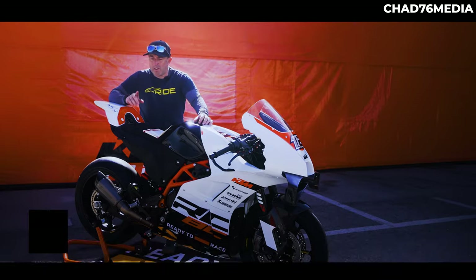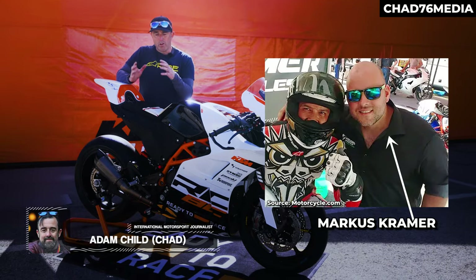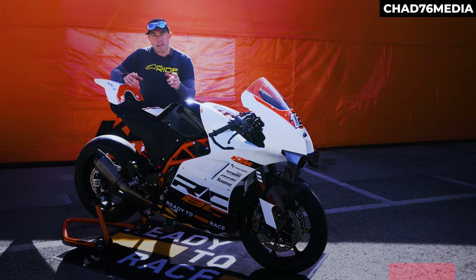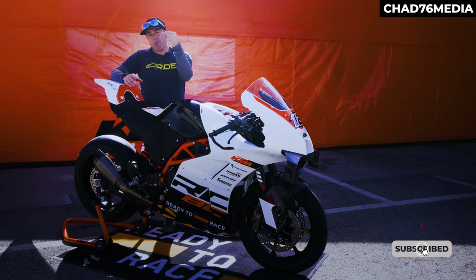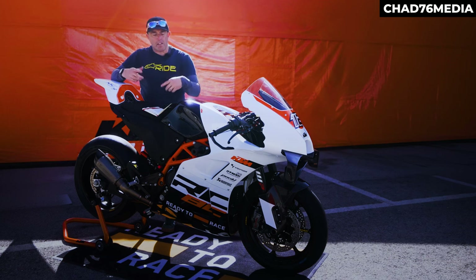We've ridden the kind of sister bike to this, because this bike has been developed with Marcus Kramer. We rode the Kramer GP2 which had the 890 engine a couple of years ago at Brands Hatch with John McGuinness. After that bike, they changed the engine slightly by basically lightening everything.